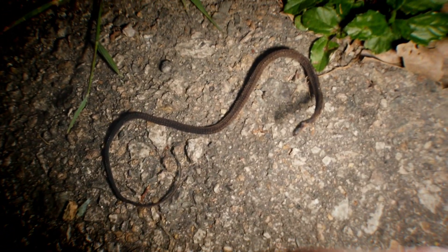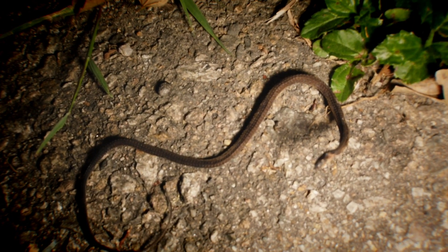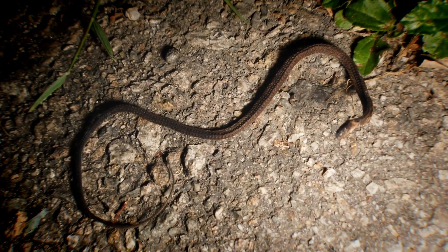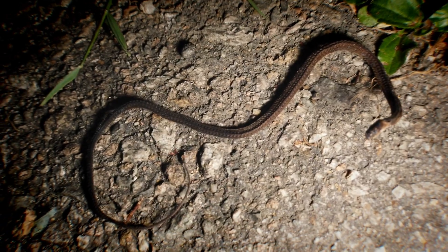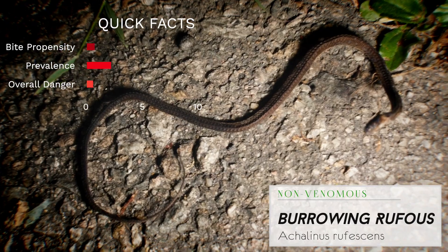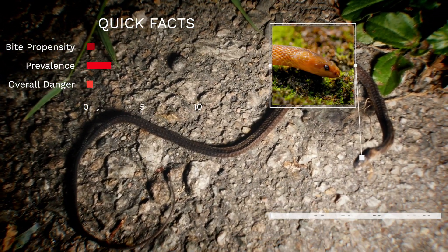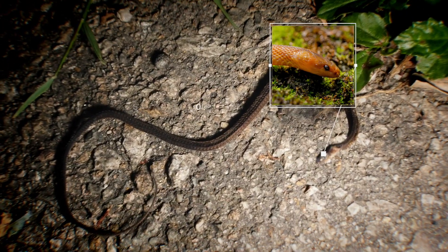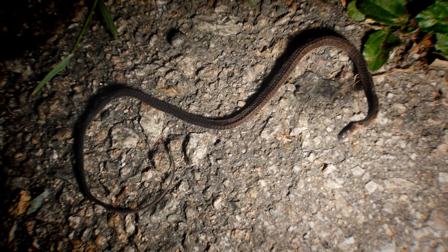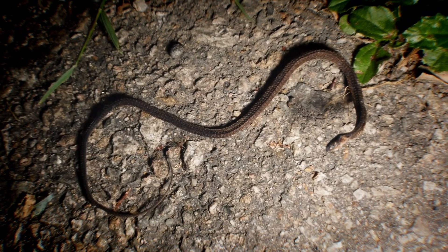It's been a long and relatively unsuccessful night, and this kind of caps it off — this is an unfortunately deceased and desiccated burrowing rufus snake. We're just about at the end of the walk after a really long stretch, and nothing tonight except a little blind snake that shimmered off the path before I could get to it. We'll keep at it this week — better luck tomorrow. Catch you guys then.